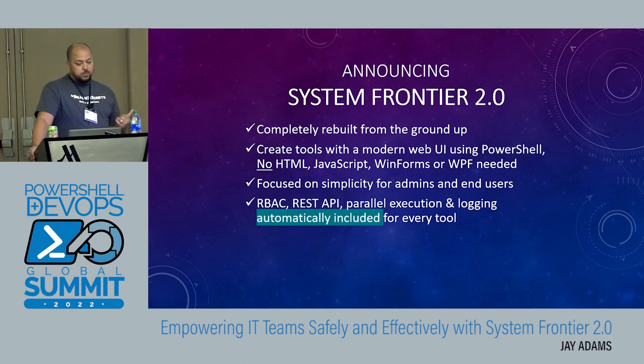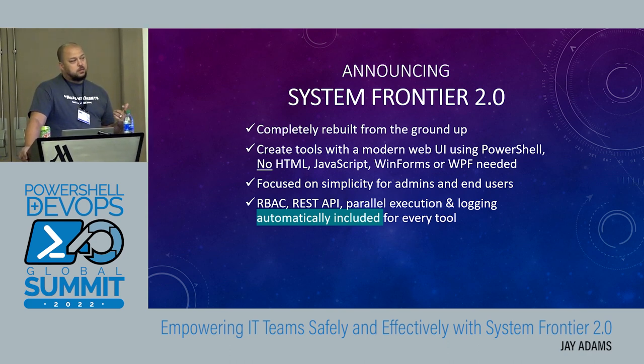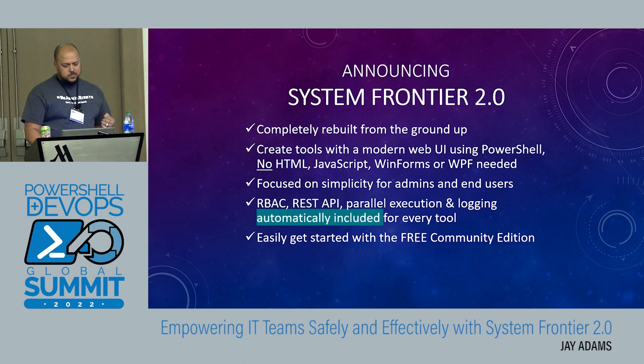Every tool includes role-based access control, REST API, parallel execution, job engines — so you can run scripts across tons of targets and do it in parallel, similar to the for-each parallel concept from the keynote, but your script doesn't have to have any of that code in it. You automatically get logging included for every tool. There's a free community edition — no credit cards or spam, just download it and start kicking the tires on it and see if it works for you.